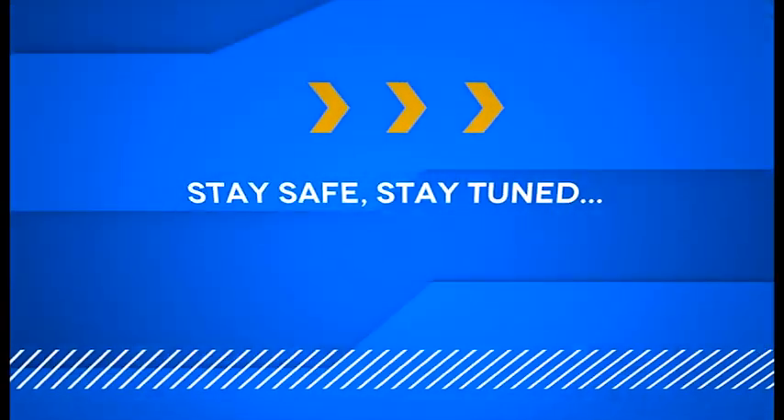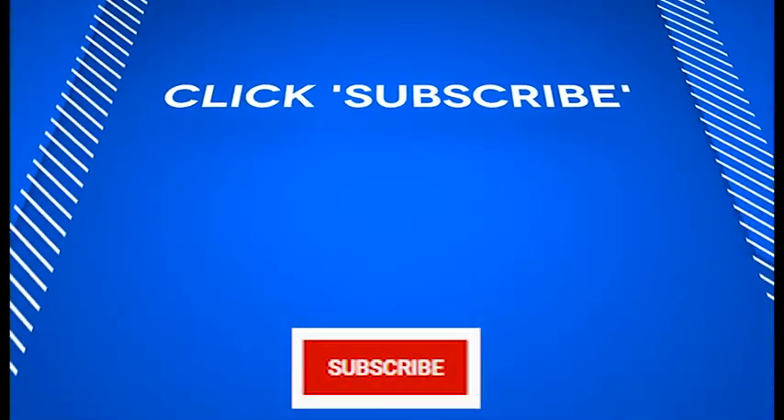That's it for now. Meanwhile, stay safe and stay tuned. Please click subscribe to be notified of new videos.